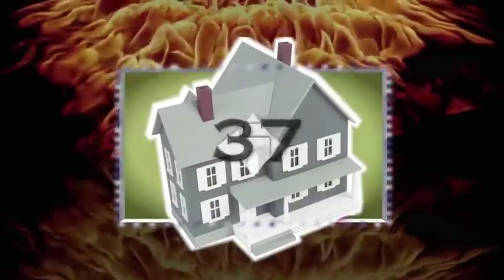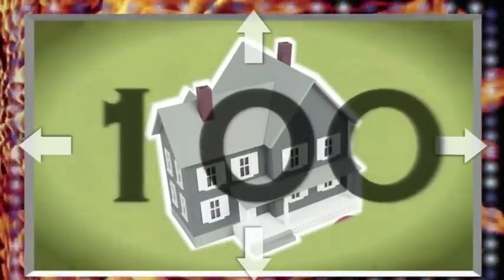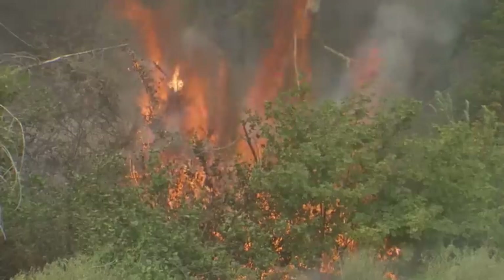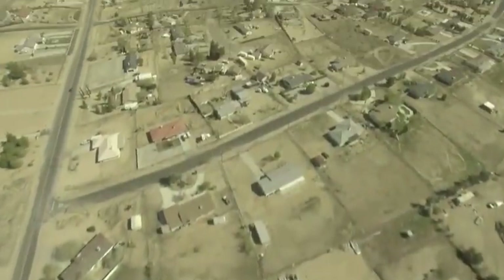Defensible space not only provides a buffer between your home and a raging wildfire, but it also gives firefighters and emergency crews a better chance to save your house. These crews do all they can to stop wildfires and save buildings, but they have to be smart. They look for homes that are easier to protect — homes with 100 feet of defensible space.